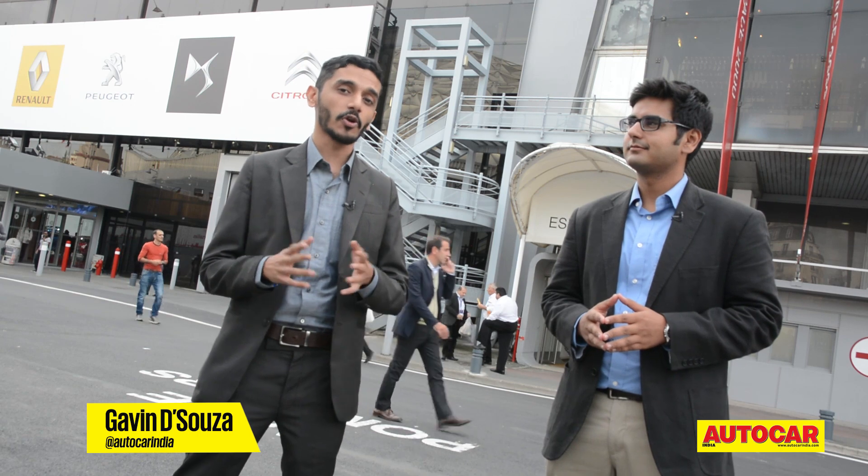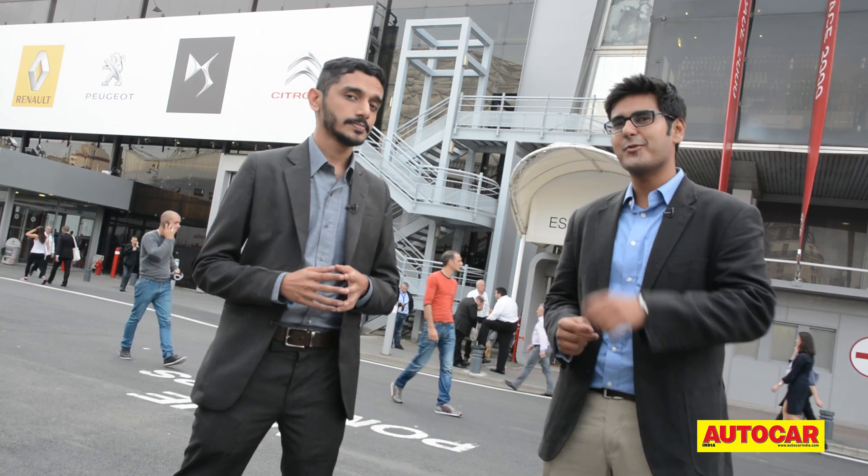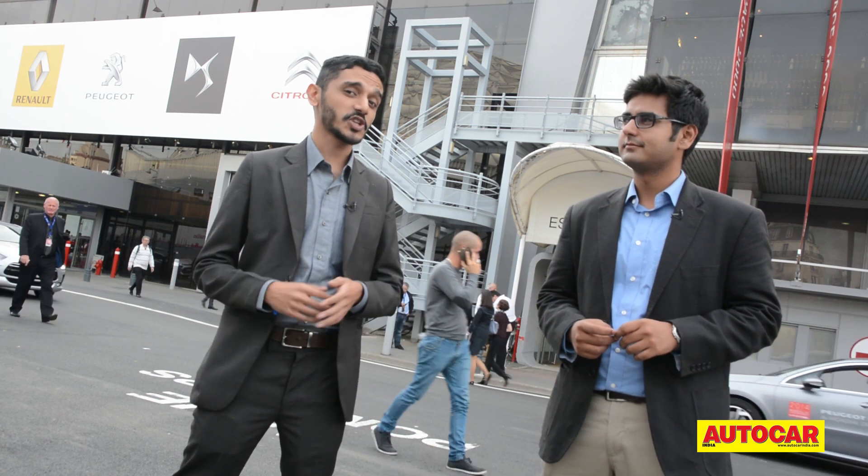Hello and welcome from France. We are here for the 2014 Paris Motor Show, one of the biggest, grandest and most significant events on the automotive calendar. This year's show has some crazy concepts, some mad sports cars and also quite a few cars that are bound for India. So without any further delay, let's go check it out.